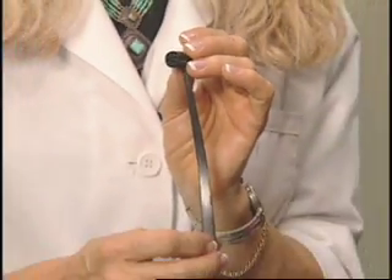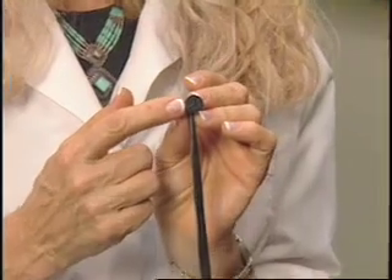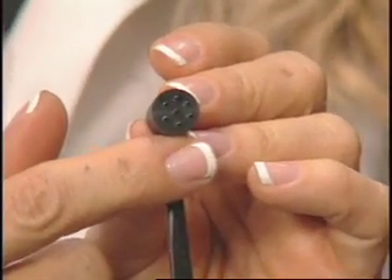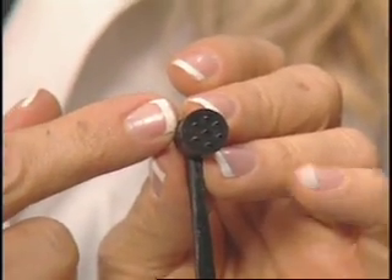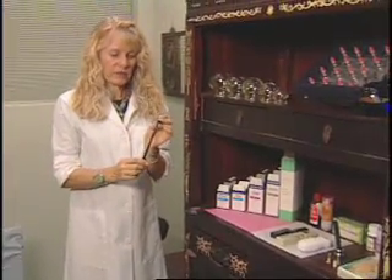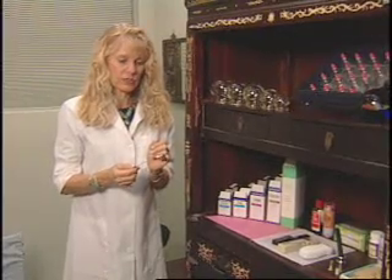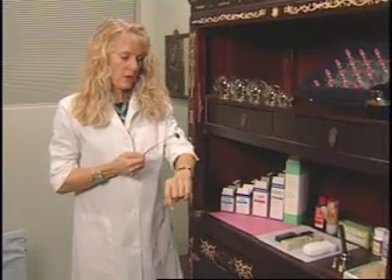This is called a seven-star plum flower, and it has seven tiny little points on it. What we use this for is usually for itching or wind conditions. You'll notice it has a very long handle, and I'll give a little demonstration — we use it for what we call tapping.